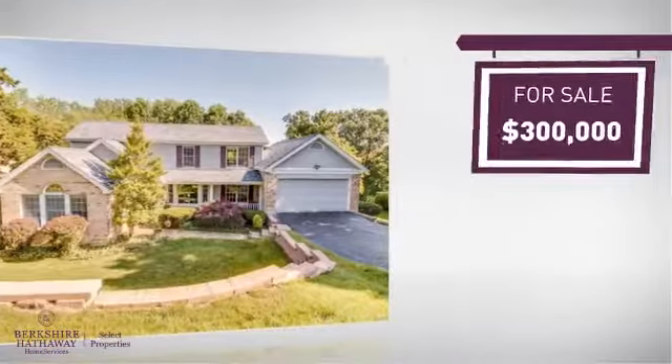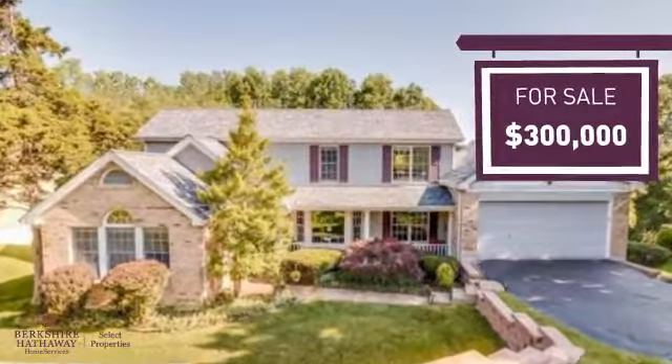Currently listed at $300,000, it provides a strong value and a great location.